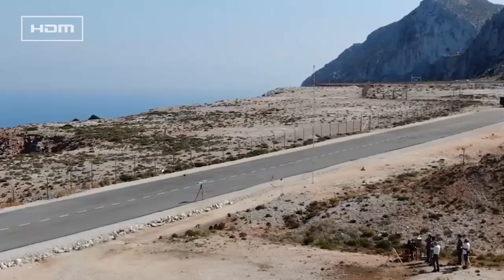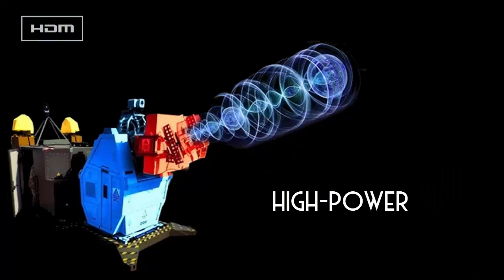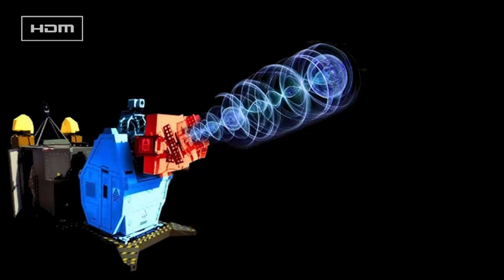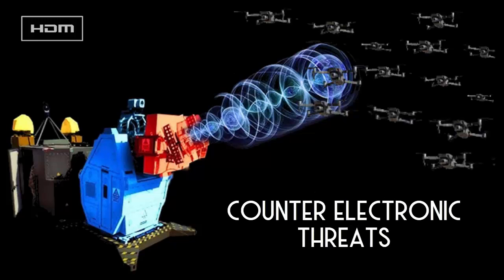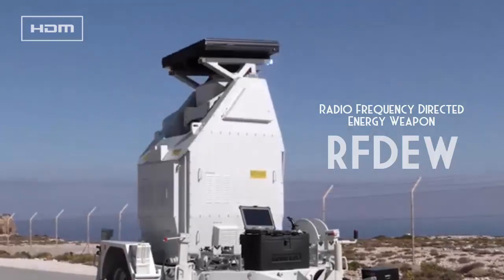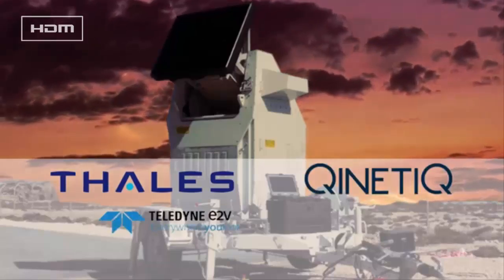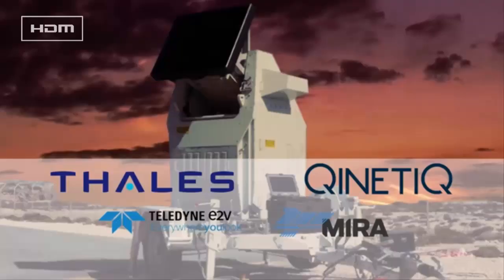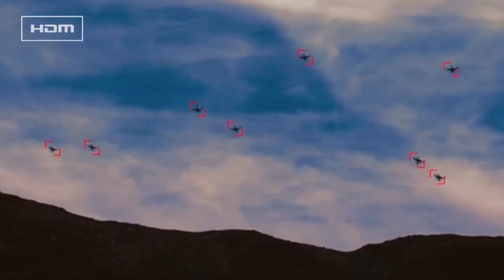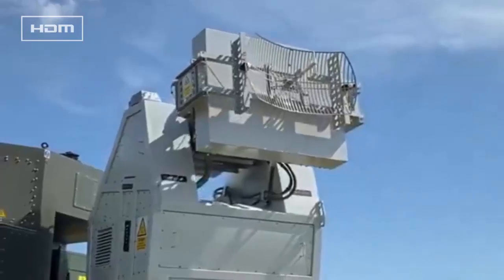The United Kingdom is actively preparing for drone warfare by developing and testing the Rapid Destroyer, a high-power microwave (HPM) weapon designed to counter drone swarms and other electronic threats. This radio frequency directed energy weapon (RF-DEW) was developed by a Thales UK-led consortium including QuinetiQ, Teledyne E2V, and Horibamira, and represents a significant step in addressing the growing threat of unmanned aerial systems seen in modern conflicts such as Ukraine.